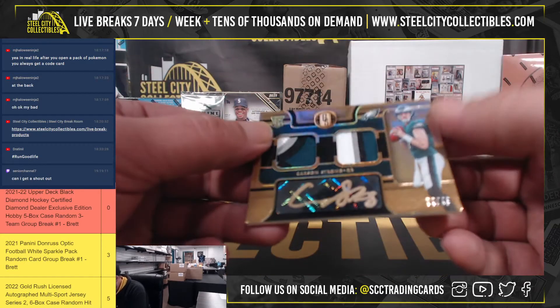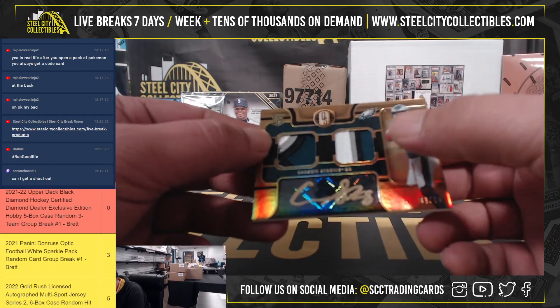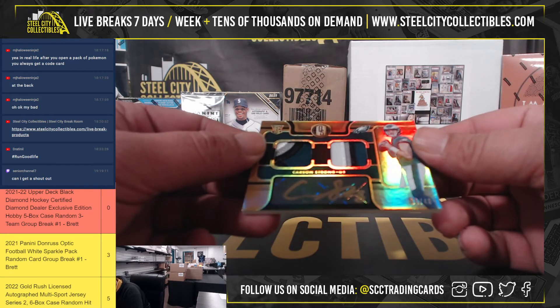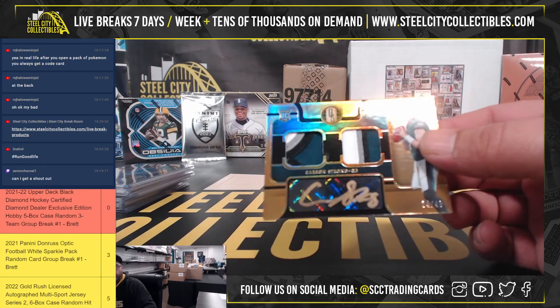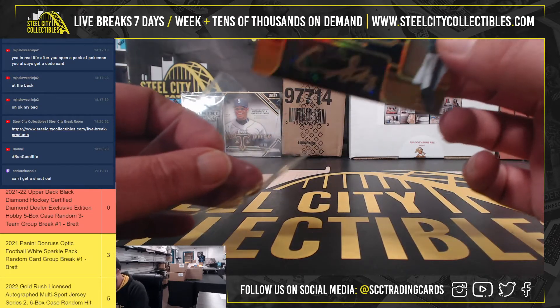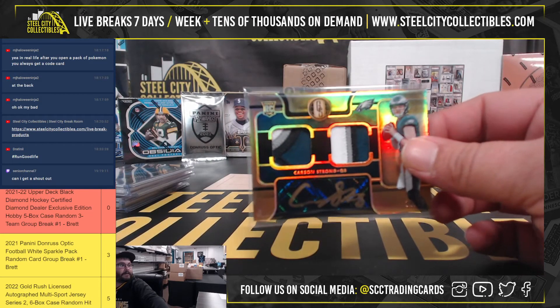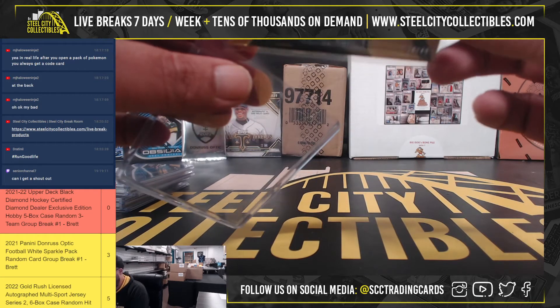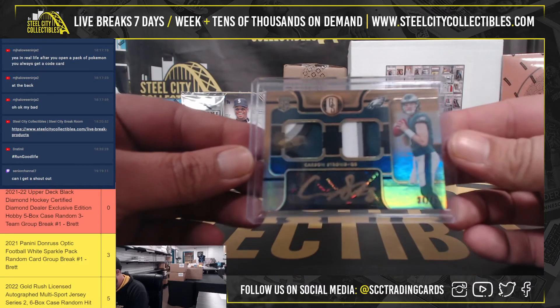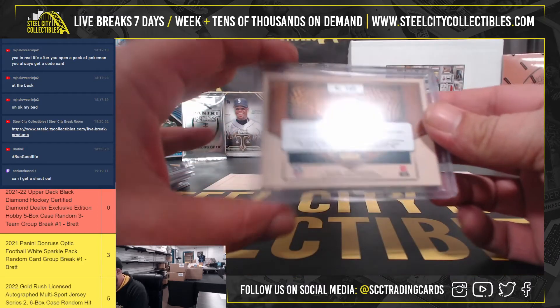And lastly, very nice. 4 and 4 color, dual 4-color patches, out of 49, Carson Strong. Nice. Carson Strong, out of 49.